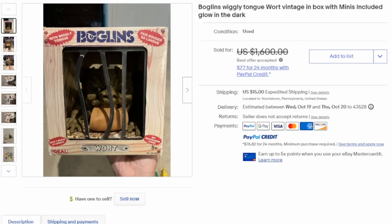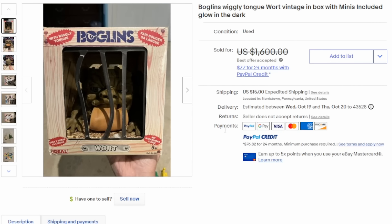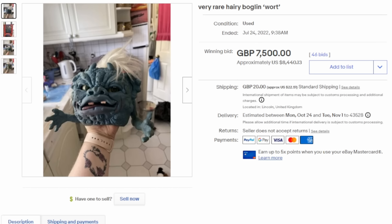A truly weird and bizarre series of toys came out in the 1980s by Ideal — and they were Boglins. Most Boglins are not worth much money, but there are some variants that were only released in a few different countries across the globe. This here is Wart, the wiggling tongue version — very unique and very odd. He also comes with some of the miniatures. This one easily can sell for $1,000 in the box. There is also a hairy version of Wart that can easily sell for thousands of dollars — this one sold for over $8,000 with multiple bids.